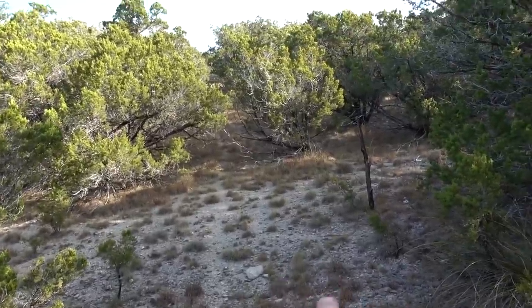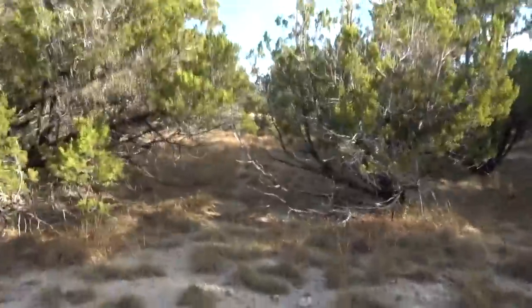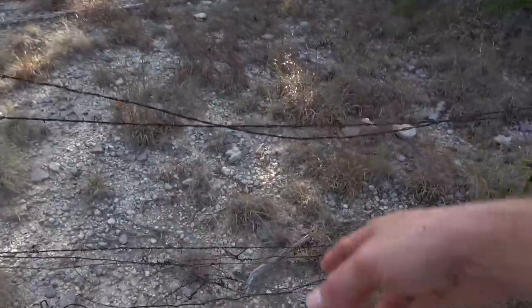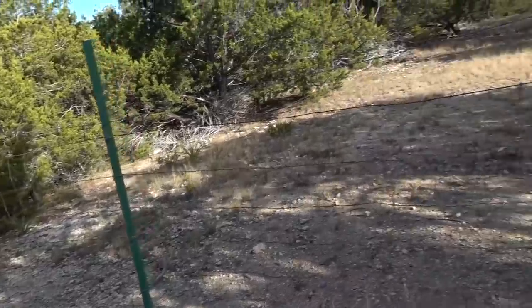I was trying to figure out if that was a deer trail or a four-wheeler trail. I don't think it could be a four-wheeler trail because of where I just came from — ain't no way a four-wheeler is ever going to go through that. So these are just deer trails. The fences don't do a whole lot, so the deer come and go as they please.